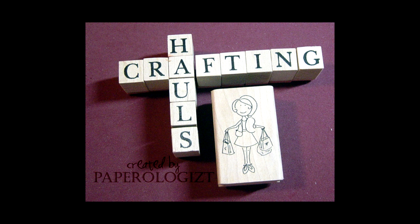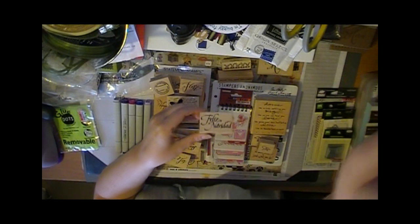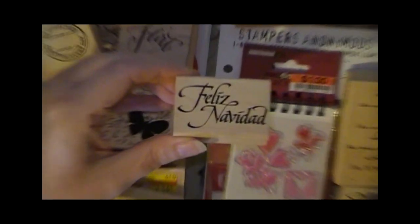Hi everybody. Here's a haul video — actually a haul video that was a combo of shopping from a number of different stores starting back on MLK Day. There are stamps from a store called Paper Source. I took a class there and they offered a discount on your purchase with the class. Then there are some items from May, some from June and July. Now that YouTube doesn't have that 10-minute limit, I didn't have to do nearly as much editing. Enjoy.